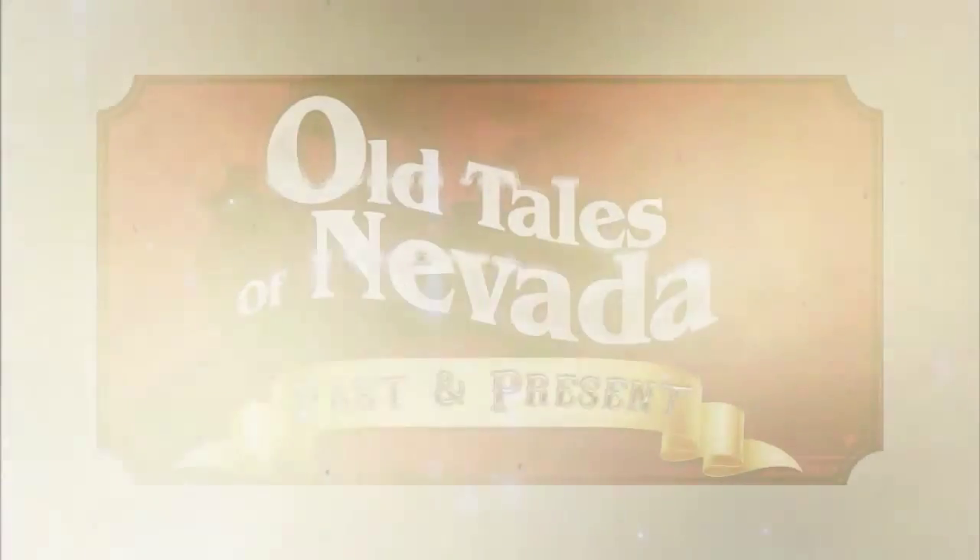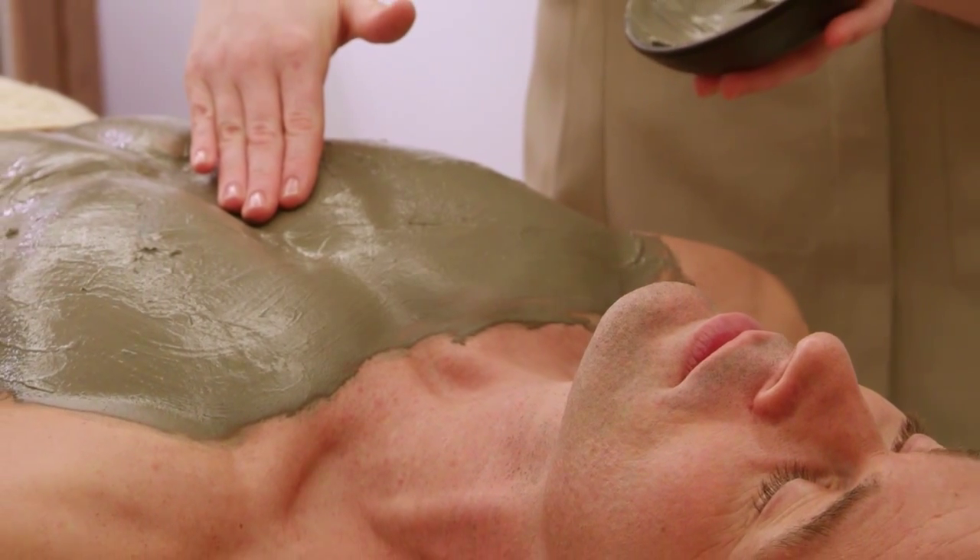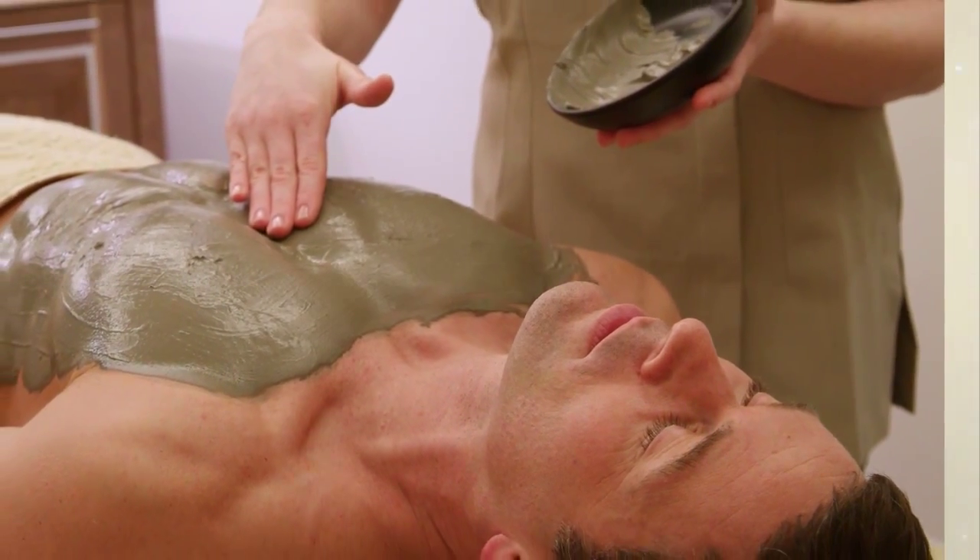Do you do mud baths as well? We don't have mud baths, we do mud wraps. We have two — a regular mud wrap which is more of a detoxifying treatment, and a honey mud wrap. The whole purpose of the mud is to extract poisons from your body, and it actually works. They're wrapped for about 20 to 30 minutes — looks like a big burrito. Then after they're done 'cooking,' as we call it, we unwrap them and shower off.